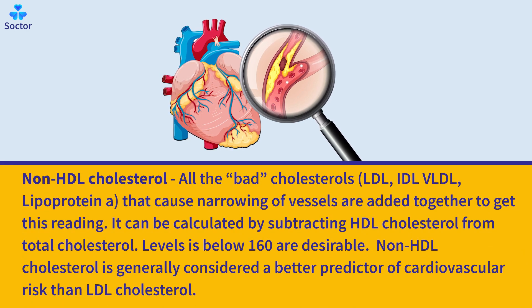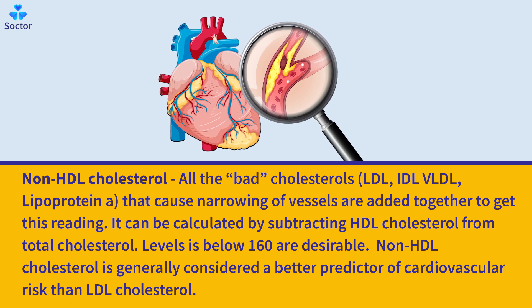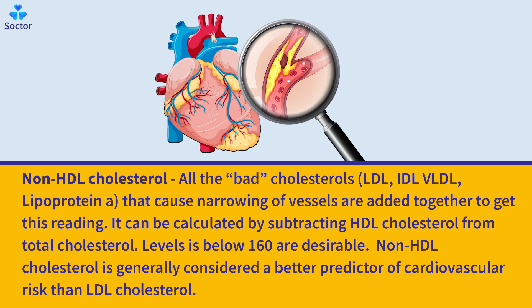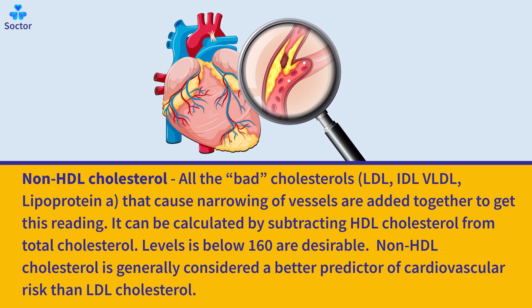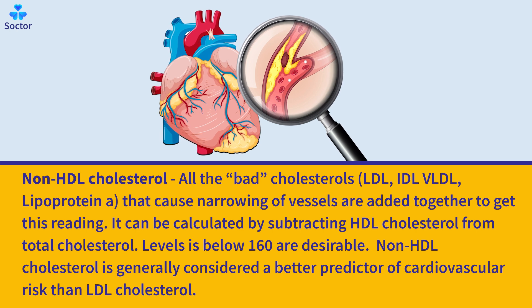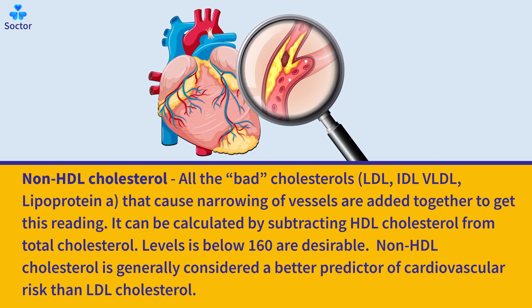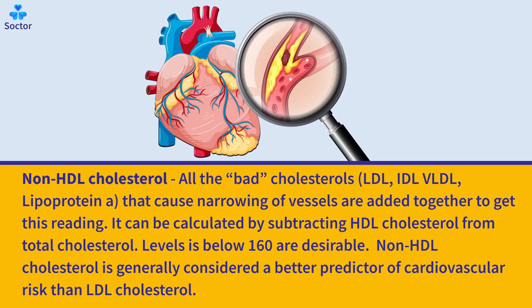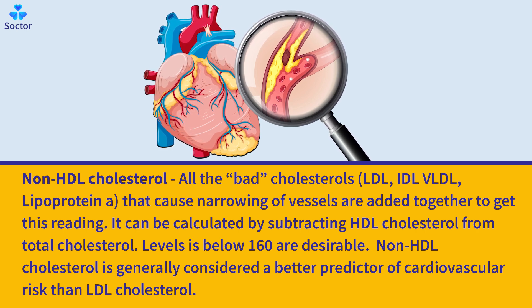Non-HDL cholesterol combines all the bad cholesterols — LDL, IDL, VLDL, and lipoprotein A — that cause narrowing of vessels. It can be calculated by subtracting HDL cholesterol from total cholesterol. Levels below 160 are desirable. Non-HDL cholesterol is generally considered a better predictor of cardiovascular risk than LDL cholesterol alone.